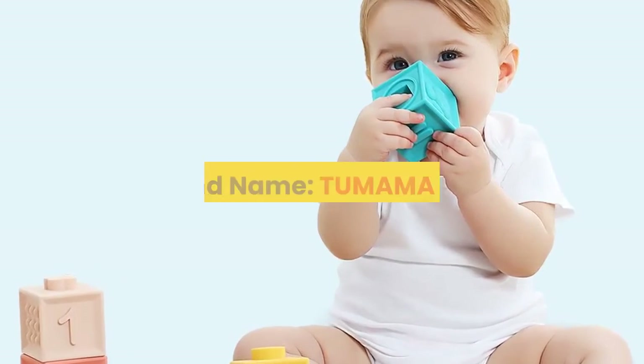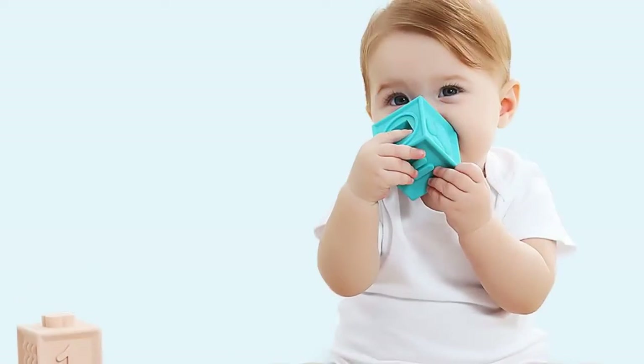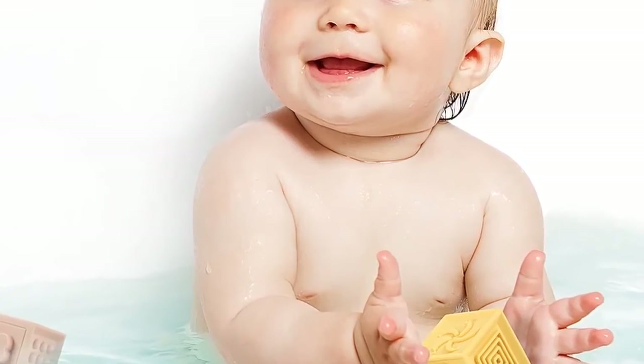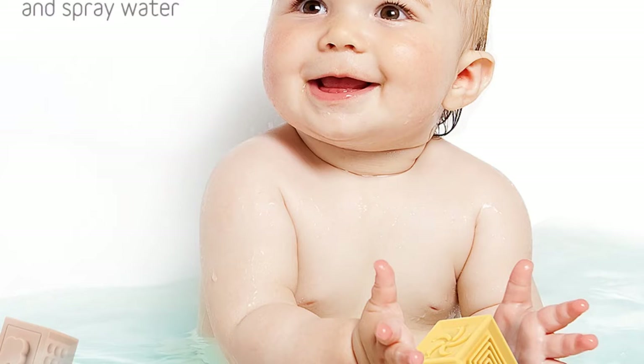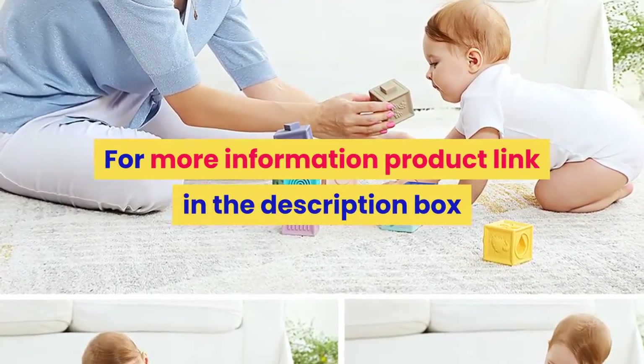Number 5. Brand name: TUMAMA Kids. Material: Silicone. Gender: Unisex. Age range: 0 to 12 months, 13 to 24 months, and up to 3 years old. Package: Sets. Features: Soft, Musical. Dimensions: As Listing. Warning: Keep far away from fire. Baby toys for 13 to 24 months, baby bath ball, baby mobile. For more information, product link in the description box.